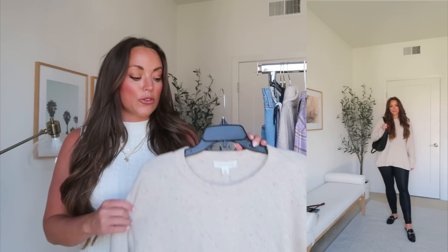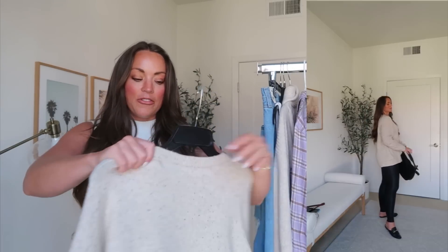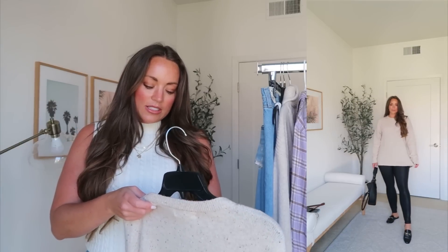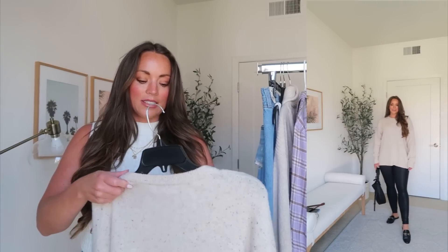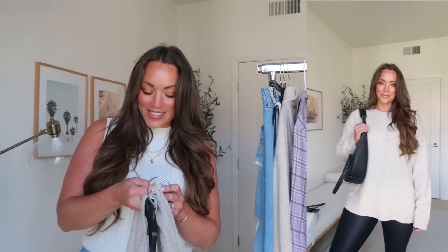Size medium fits true to size; if you want more of an oversized fit I'd recommend sizing up. This speckled sweater is a really great find in this year's sale — I love that it has a speckled threading to add texture and dimension. I'm wearing a size medium; it fits true to size and definitely has more of an oversized fit. It's on sale for $40, full price $70. The fabric is 55% cotton, 26% polyester, 11% nylon, 5% wool, and 3% spandex — hand wash cold.